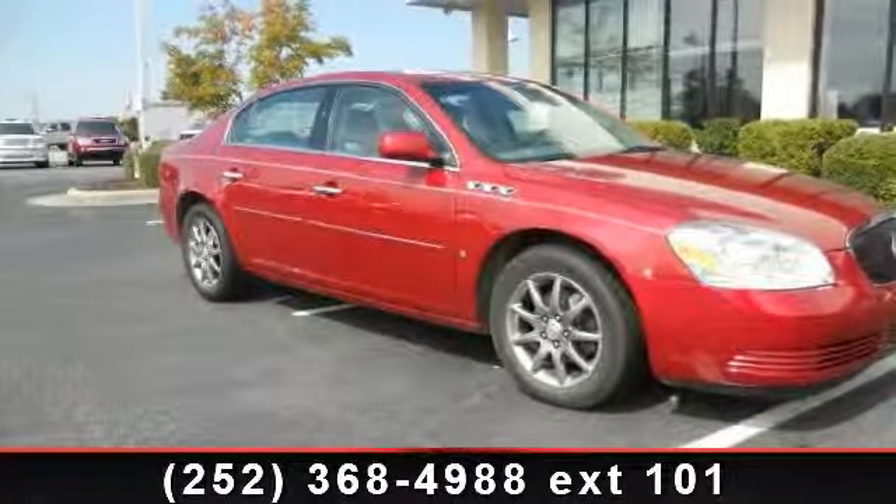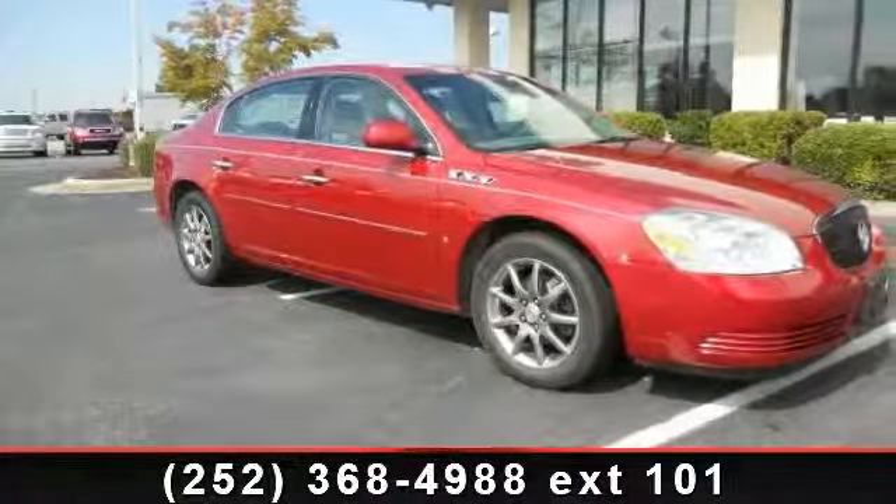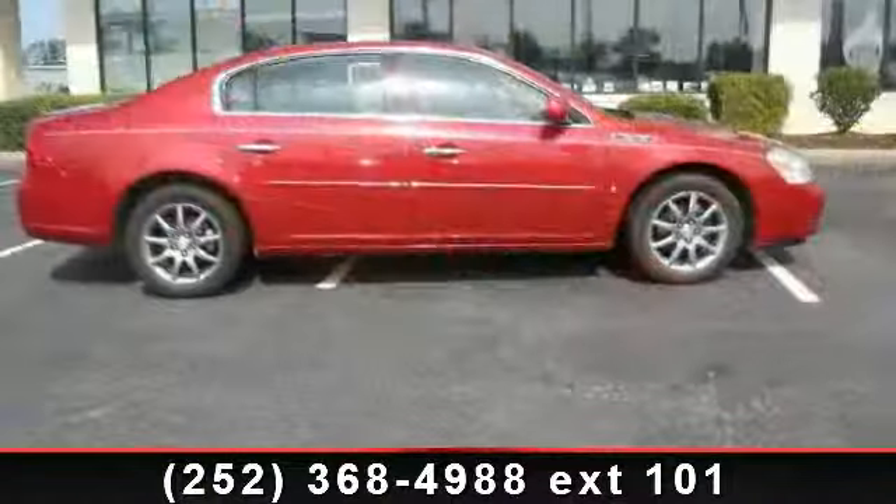Check out this 2006 Buick Lucerne. If you are looking for a first-rate auto, this one could be yours today.